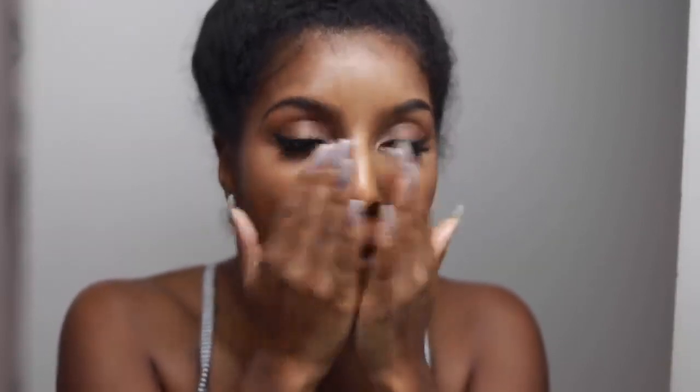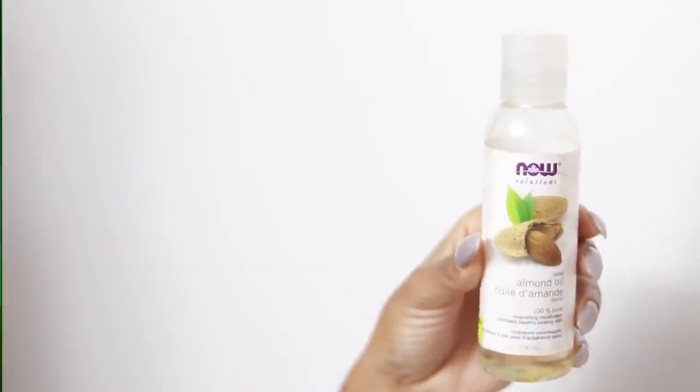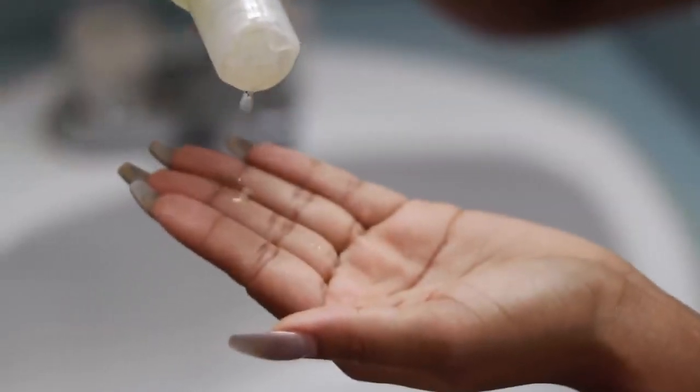This is my face after a long day — as you can see my face is just not looking too cute. I just really want to take off my makeup, so I'm going to dampen my face with some water and then go into removing my makeup. What I'm using to remove my makeup is almond oil — it is so good for your skin and it just gently removes your makeup and takes everything off super easy.